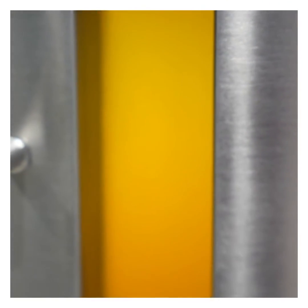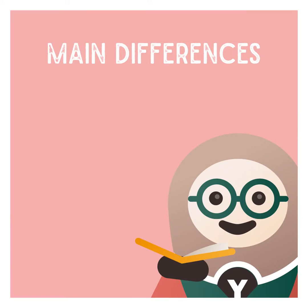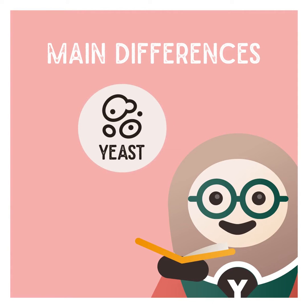Well, top fermenting and bottom fermenting in beer production refer to the position of yeast cells during the fermentation process. The main difference that distinguishes these two types of beers is the yeast that is used and the temperature at which they ferment.